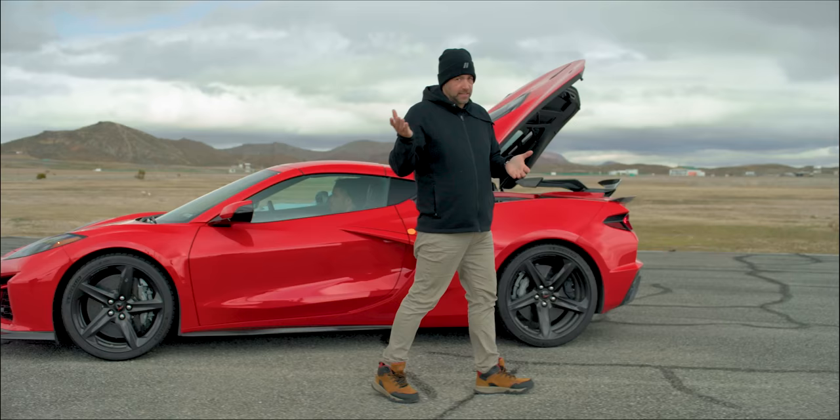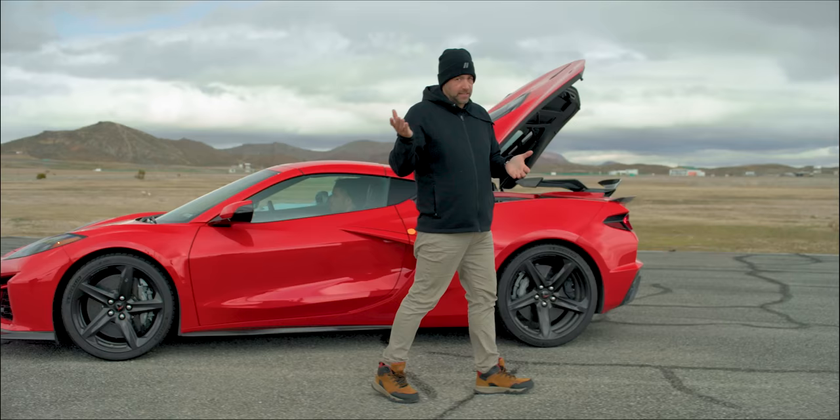But GM's small block is among the best sounding and most charismatic V8s on the planet. So before we go any further, I think we need to let these two cars have an argument, so we can decide which one sounds better.